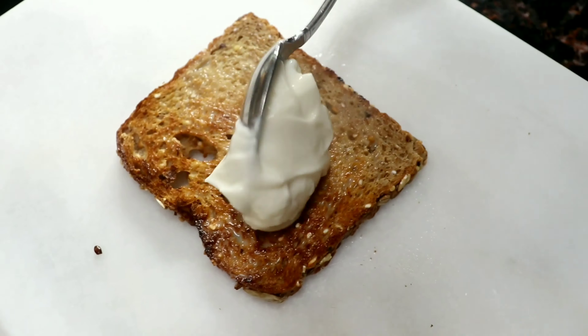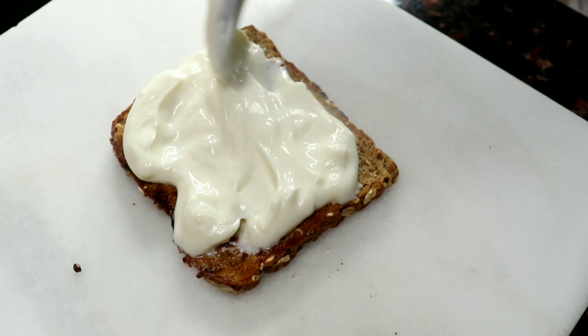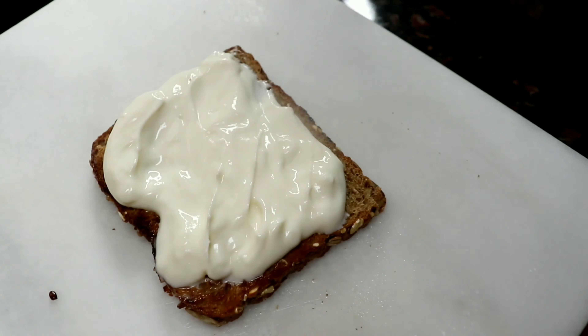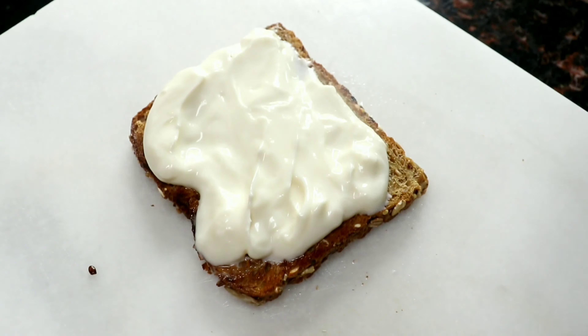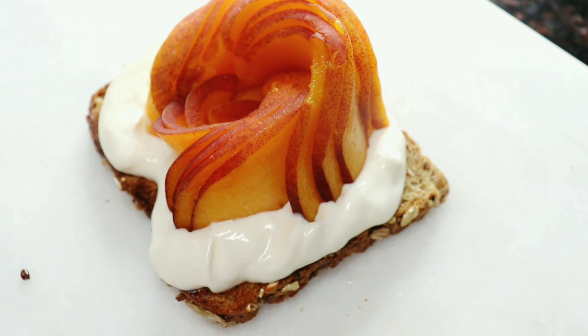I'm using vanilla Greek yogurt spread — about a tablespoon and a half. It's very important to have protein in your breakfast. I'm adding these beautiful peach slices on top — so pretty!